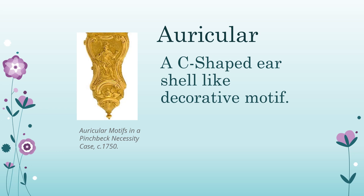Auricular: a C-shaped ear shell-like decorative motif. Evolving around 1600, the motif was used extensively during the Baroque period and later revived in the Rococo period. It also occurred in an S-shape.